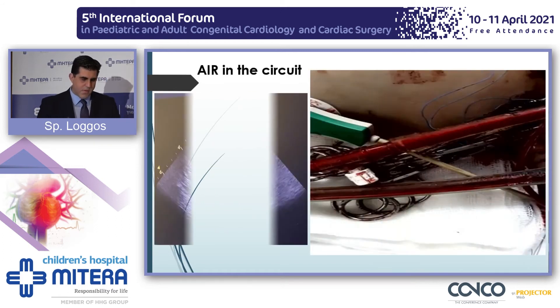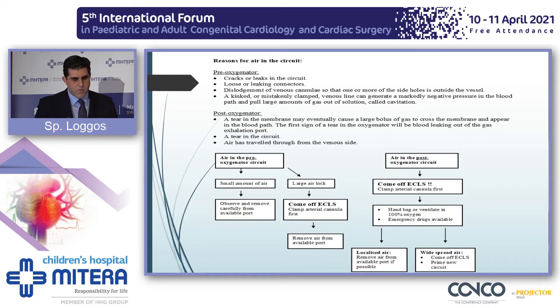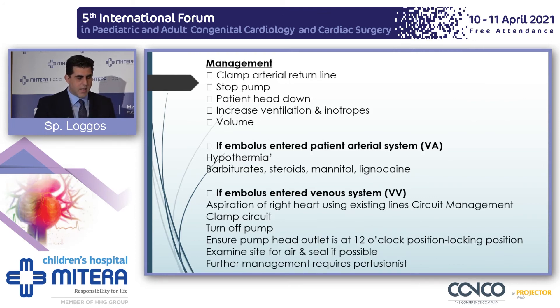Air in the circuit is a dire emergency — you can see it both on echo and in the tubing. There are many ways air can find its way into the circuit: an open chest, any kinking of the cannula, cavitation, or misplacement of cannulas. A small pre-oxygenator amount of air can be handled by the oxygenator. Most of the time you need to come off ECLS, clamp the arterial line first, take measures, and support the patient. You might need to change the circuit altogether. If air has found its way into the body, focus on CNS support using hypothermia, barbiturates, steroids, and other measures.